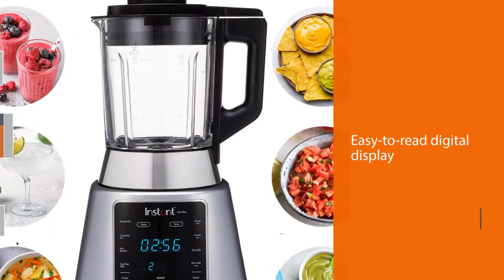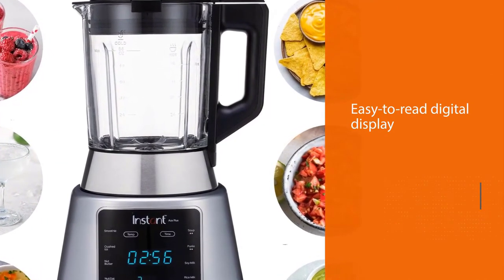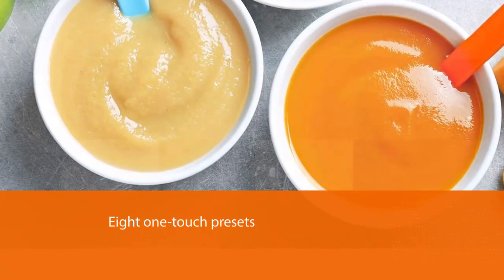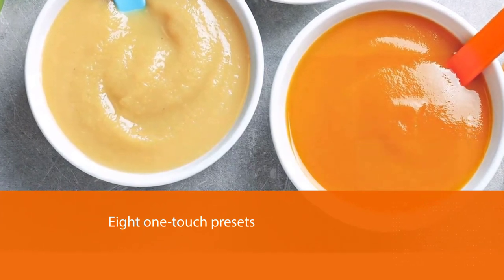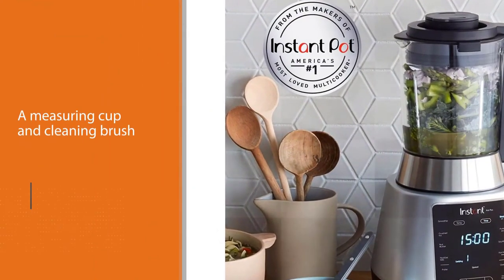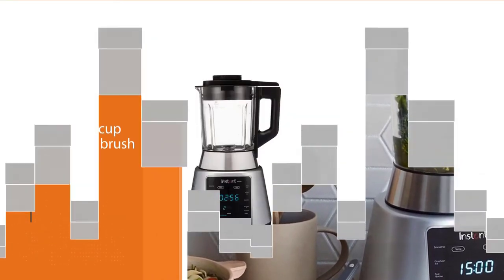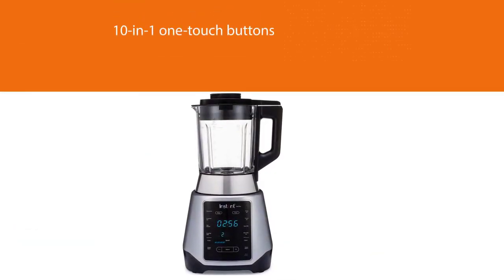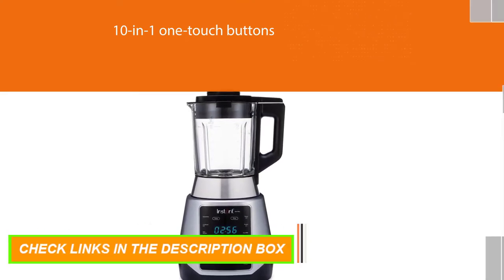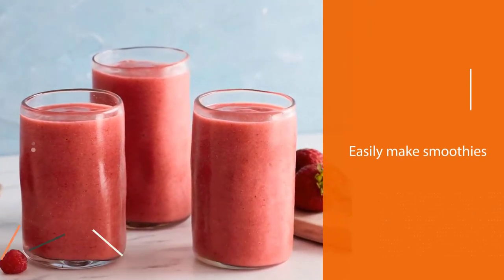Made by the makers of Instant Pot, this ingenious blender can do all the stuff your blender can, plus cook, boil, and keep dinner warm. Considering its versatility, easy-to-read digital display, and eight one-touch presets, it's a total steal price-wise. The three-in-one tamper also features a measuring cup and cleaning brush. Its 10-in-1 one-touch buttons make it easy to make smoothies, hot soups, margaritas, dips, nut butter, salsa, and more. This powerhouse 26,500 RPM, 10-speed customizable countertop blender zips through ingredients making smoothies nutritious and tasty.